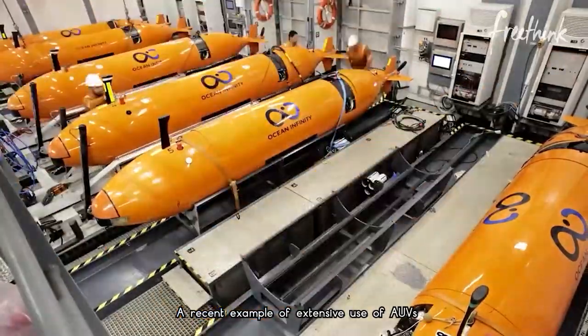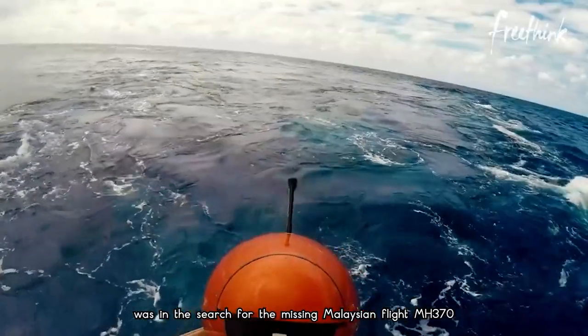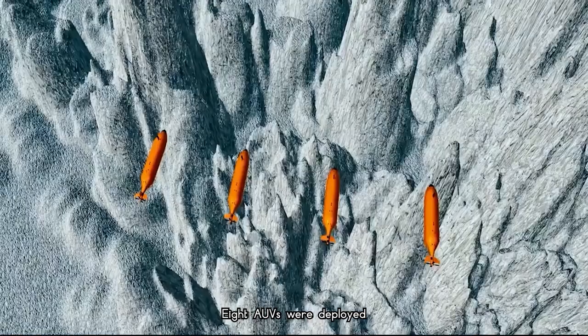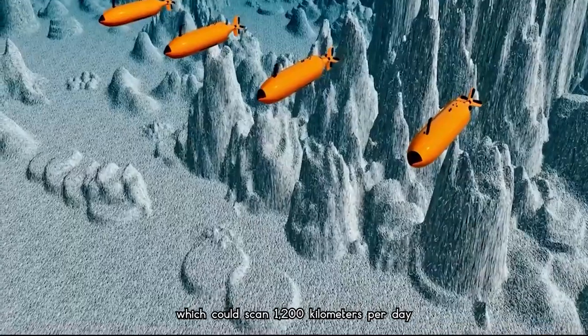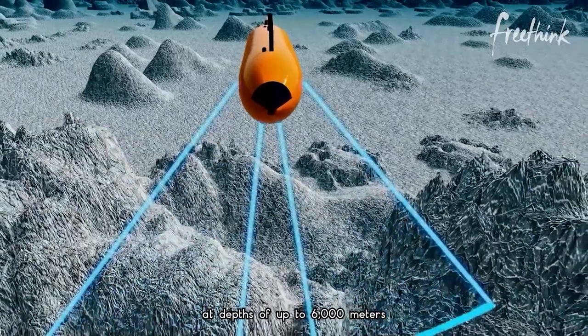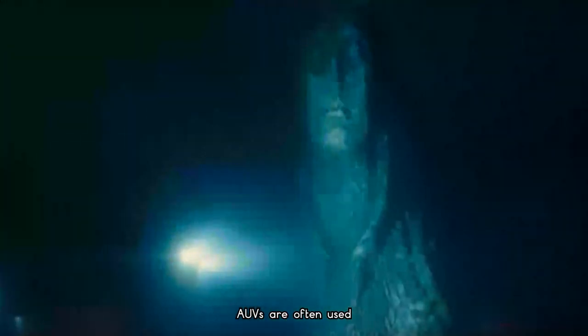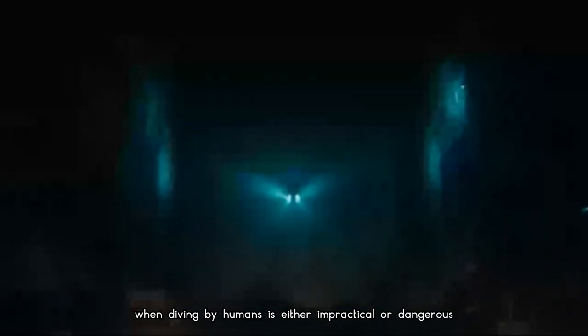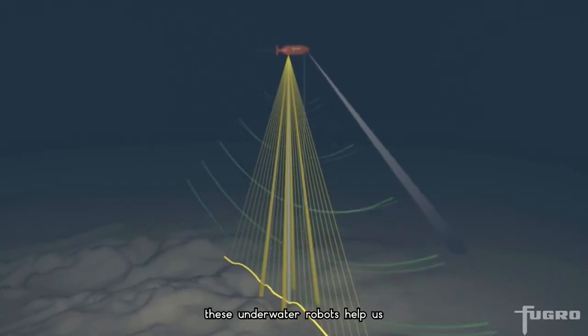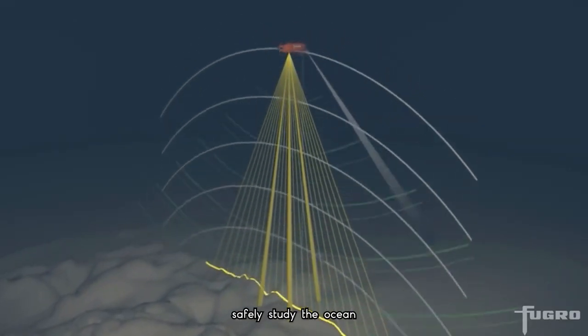A recent example of the extensive use of AUVs was in the search for the missing Malaysian flight MH370. Eight AUVs were deployed, which could scan 1,200 kilometers per day at depths of up to 6,000 meters. AUVs are often used when diving by humans is either impractical or dangerous. By going where humans can't go, these underwater robots help us to safely study the ocean.